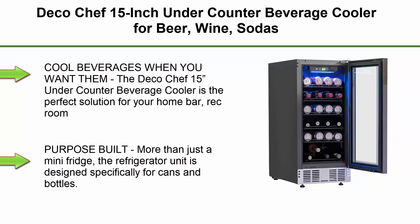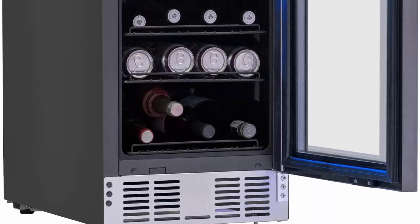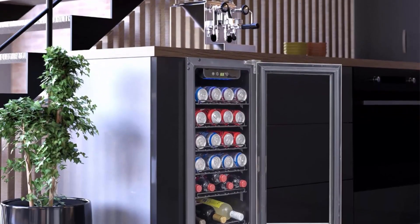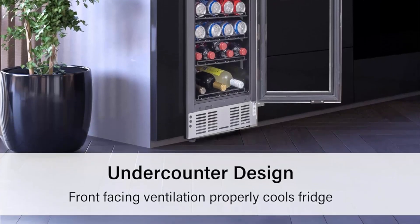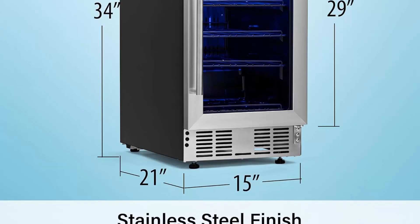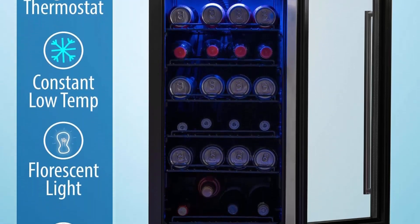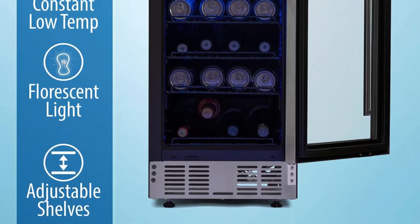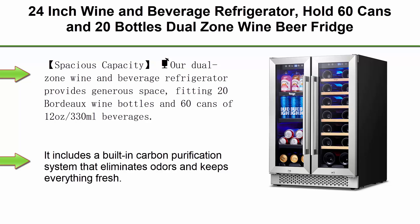Top 7: Deco Chef 15-inch Under Counter Beverage Cooler for beer, wine, and sodas — 115-can capacity, digital touch temperature control, even forced air cooling, five shelves, large display window, and built-in lighting. With a beautiful stainless steel finish, it keeps sodas, beers, wine, and more at the ideal temperature. Purpose-built for cans and bottles, it holds up to 115 12-ounce cans and stores wine bottles at their ideal serving temperature — all kept handy under the counter.